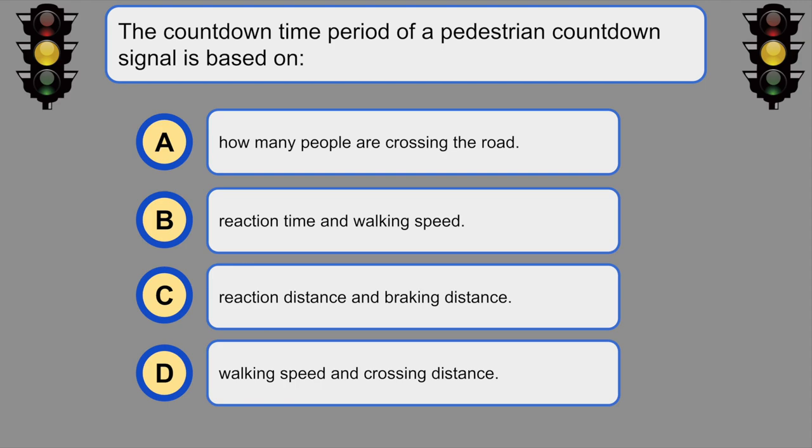The countdown time period of a pedestrian countdown signal is based on... D. Walking speed and crossing distance.